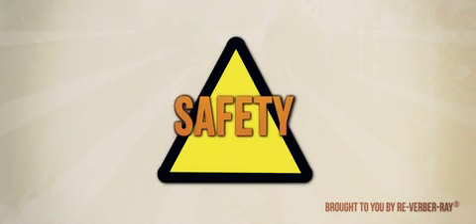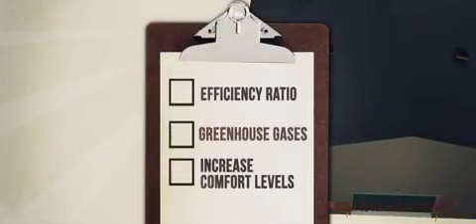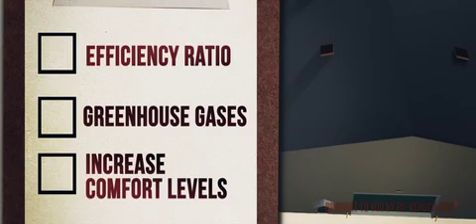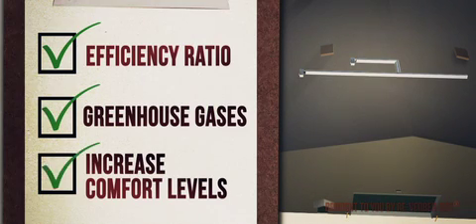Infrared heating systems have an excellent record for safety in a wide variety of commercial and industrial applications. By actively following the tips listed here, infrared heaters can safely increase a building's overall efficiency ratio, reduce the output of greenhouse gases, and increase comfort levels in the building.